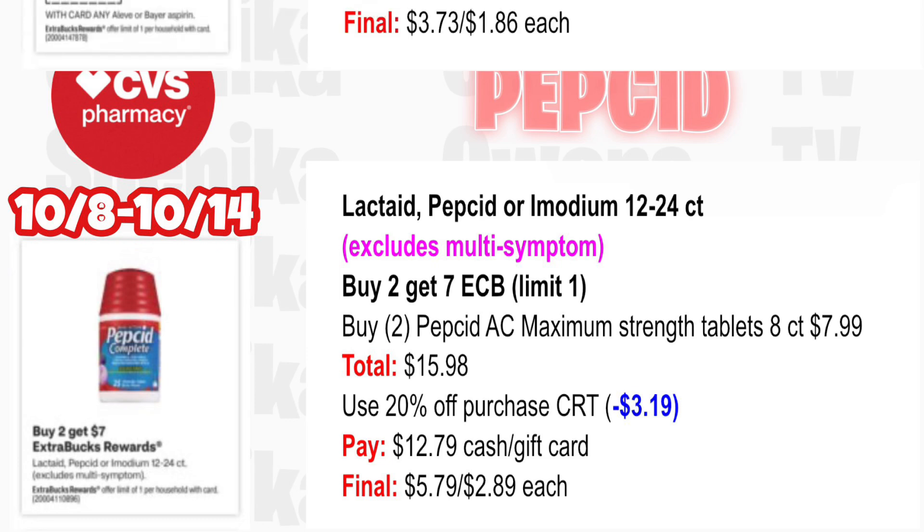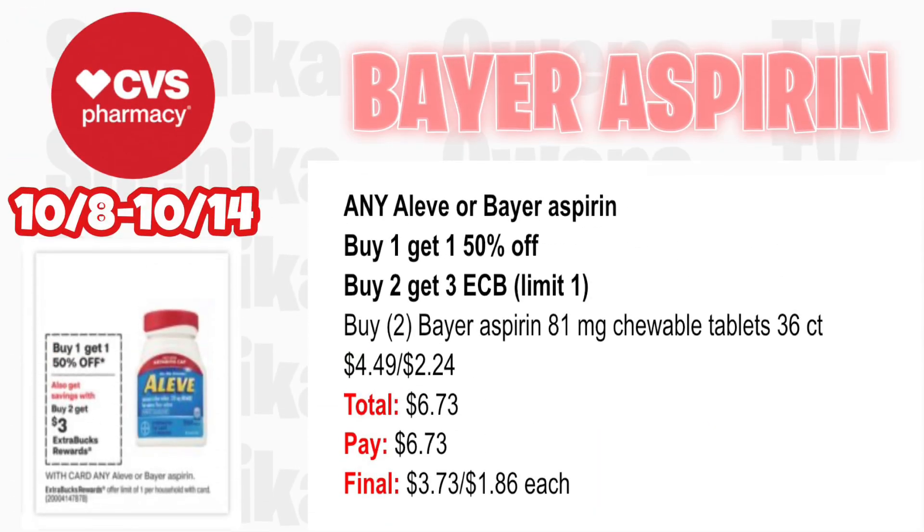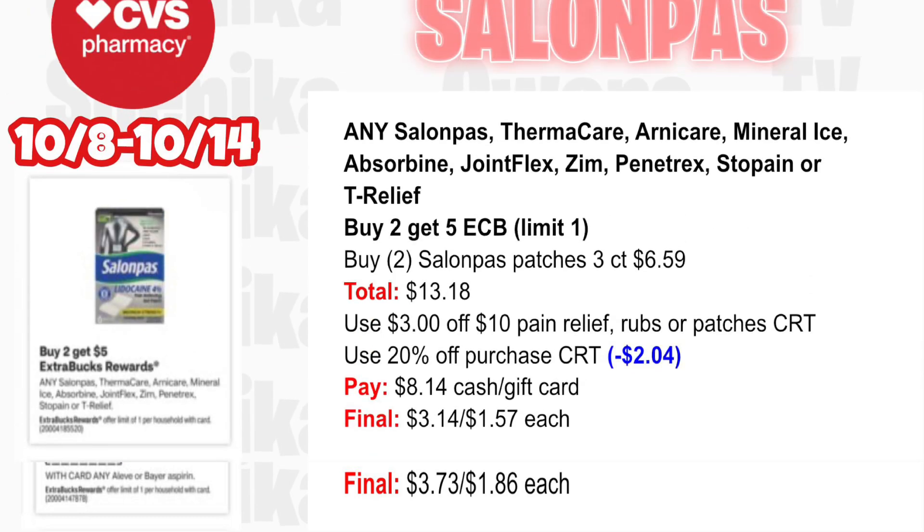Any Aleve or Bayer aspirin is buy one get one half off, buy two get a $3 ECB — limit one. Pick up two Bayer aspirin 81mg triple tablets 36-count at $4.49, half off at $2.24 — both totaling $6.73. You'll pay $6.73, getting back $3 for buying two, making the final cost for both $3.73 or $1.86 each.